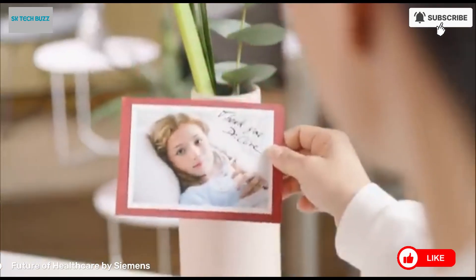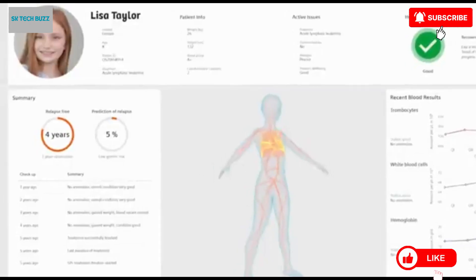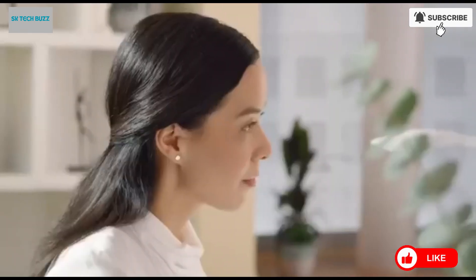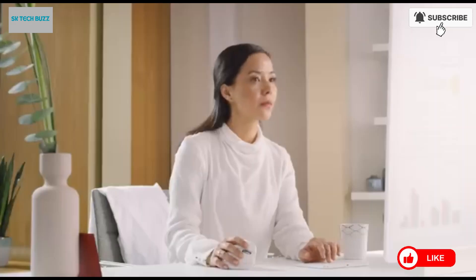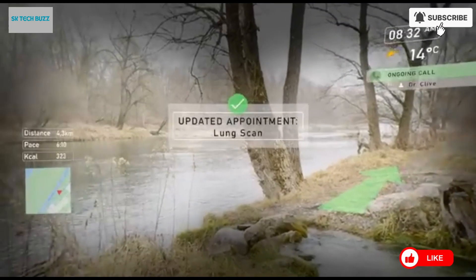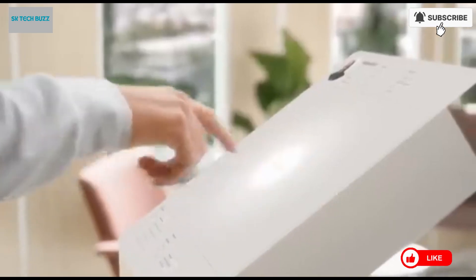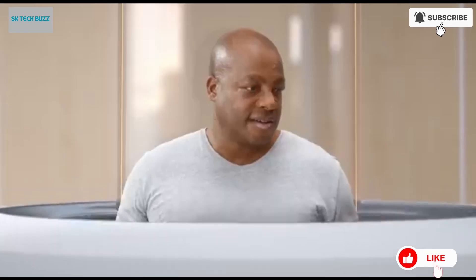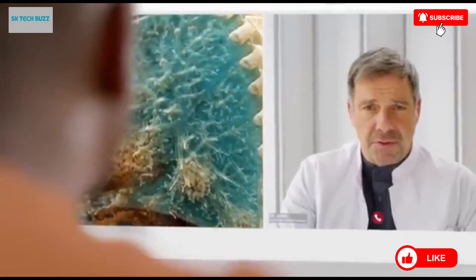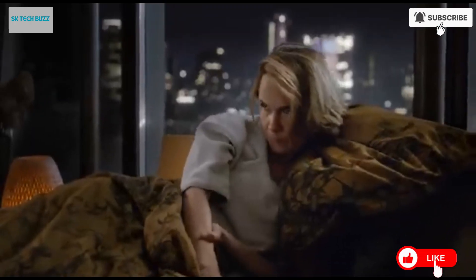The future of healthcare, as envisioned by Siemens, is being shaped by a comprehensive strategy built on four key pillars, all designed to create a smarter, more personalized, and efficient healthcare ecosystem. At the forefront of this transformation is the expansion of precision medicine — Siemens is working to ensure that every patient receives the most suitable treatment tailored specifically to their individual needs at precisely the right time. In addition, Siemens is revolutionizing how care is delivered by reimagining clinical workflows and integrating intelligent systems to make healthcare services more efficient, accessible, and cost-effective, whether by streamlining hospital operations or supporting caregivers with data-driven insights.